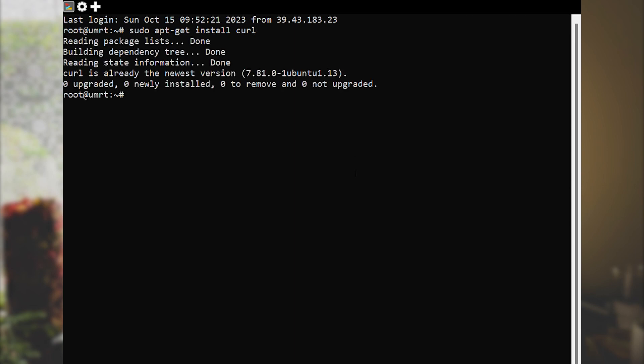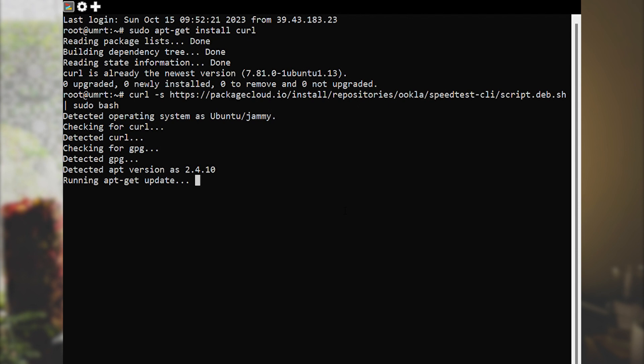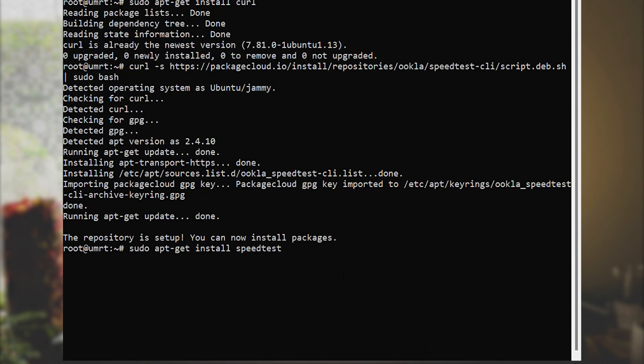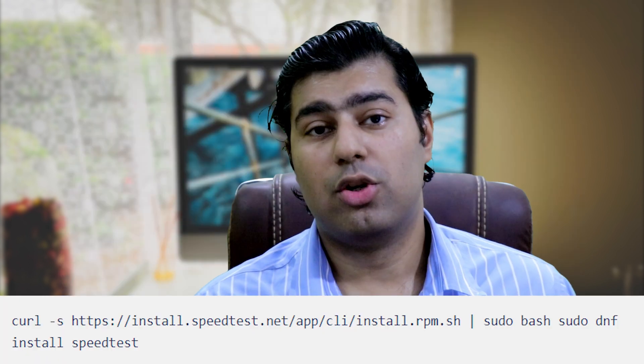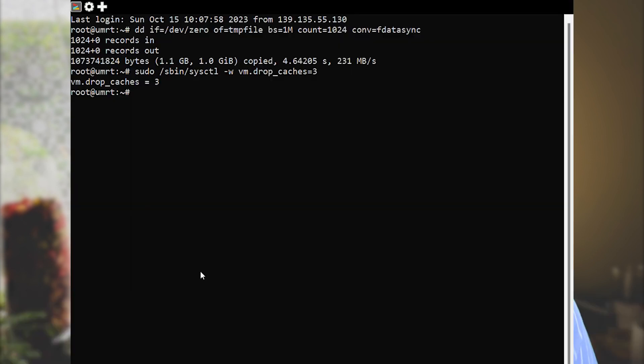To install speedtest-cli on Ubuntu, run this command. To install speedtest-cli on AlmaLinux, RockyLinux or CentOS, run this command. The command to perform the test is simple: speedtest.